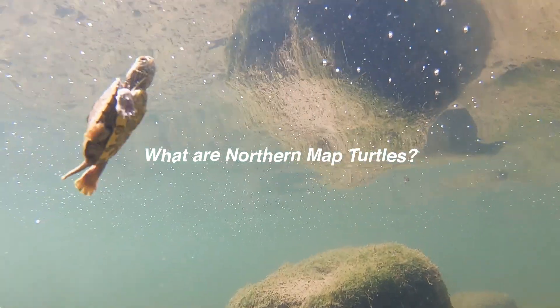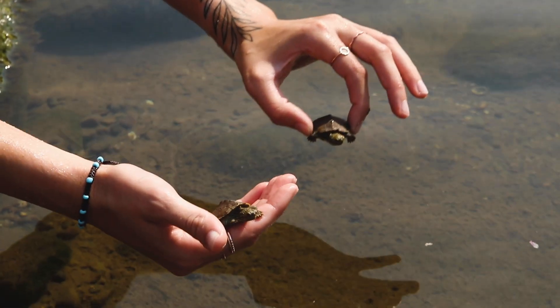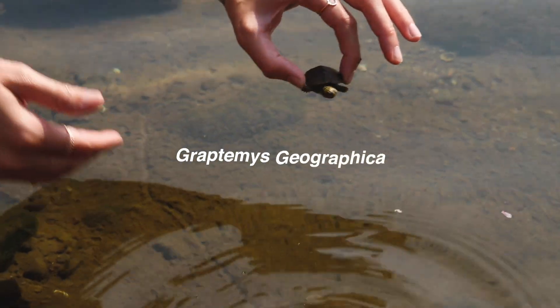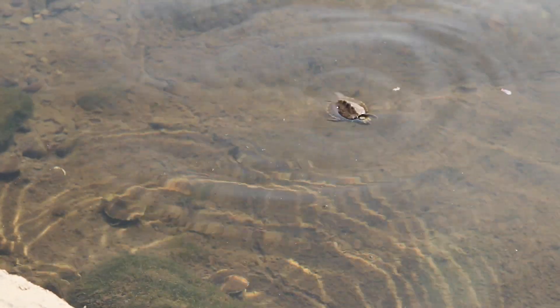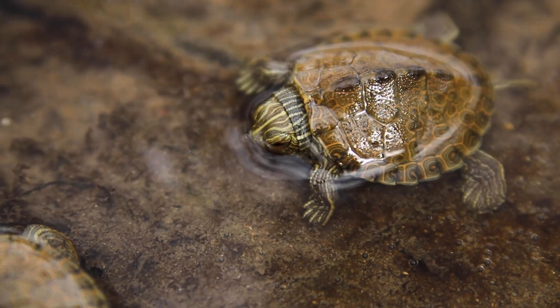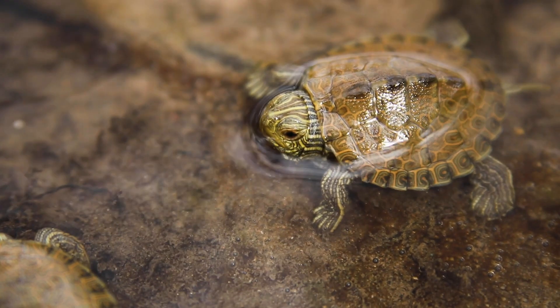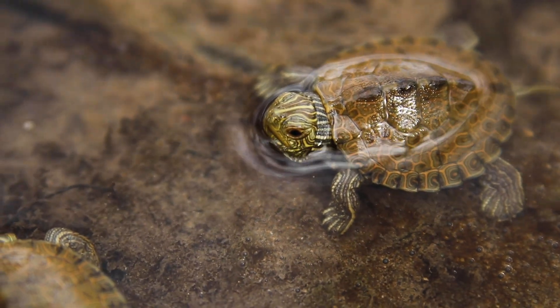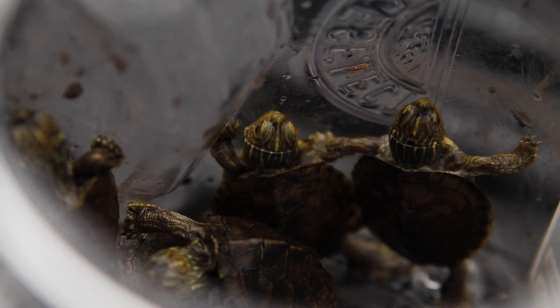What are northern map turtles and where do they live? Northern map turtles, Graptemys geographica, are river turtles with ornate patterns on their skin and shells that look like the lines on topographic maps — that's why they're called map turtles. They're a species of conservation concern with a limited distribution in Pennsylvania, and are classified as endangered downstream in Maryland.